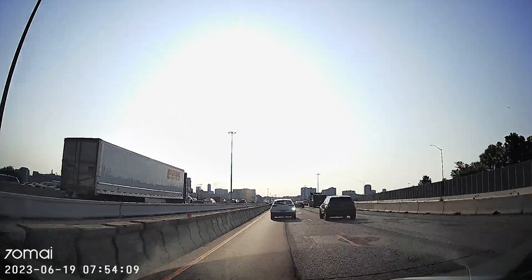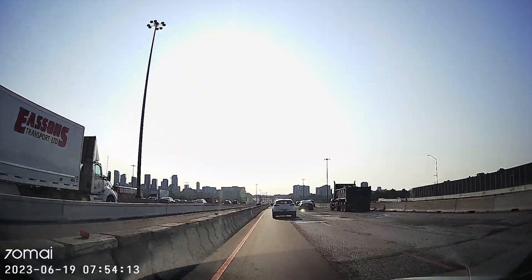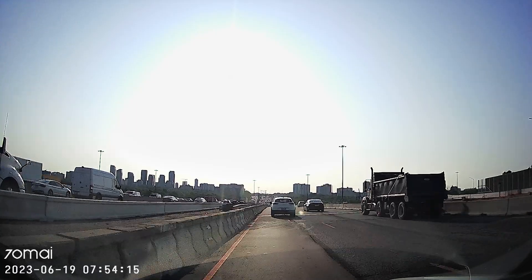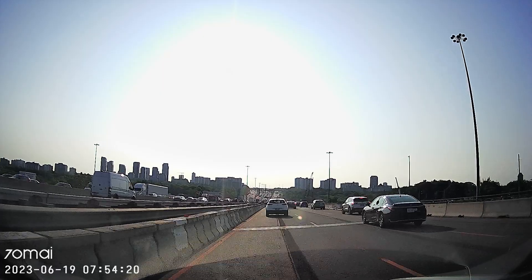Partly cloudy tonight, 17. More of the same for us tomorrow — 26, will feel like 30. And by Wednesday, the start of summer, it'll feel like 31 with that humidity. May not get any wet weather until maybe Friday or Saturday.